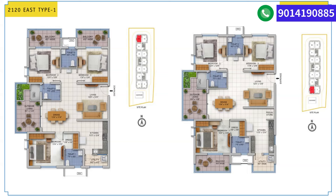The other 2,120 square feet east-type unit is similar but with slightly different bedroom dimensions. Bedroom one is almost 13 feet 4 inches by 12 feet, and the other bedrooms are close to 12 feet by 12 feet. Balcony sizes remain pretty much the same.